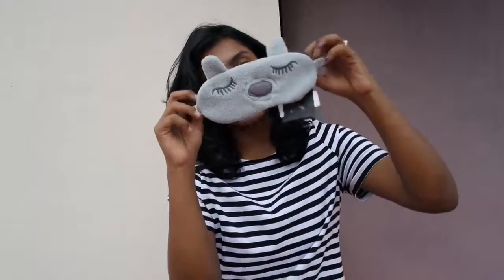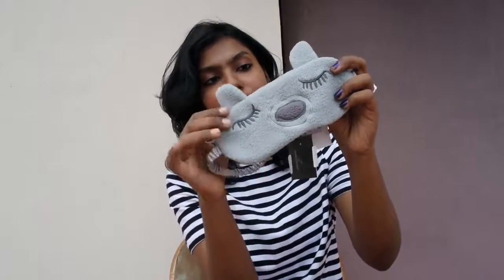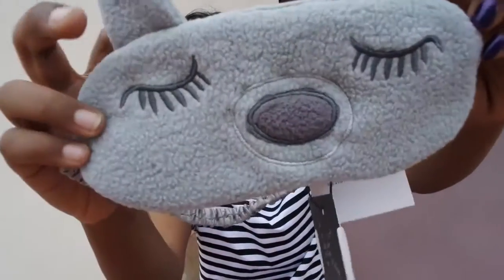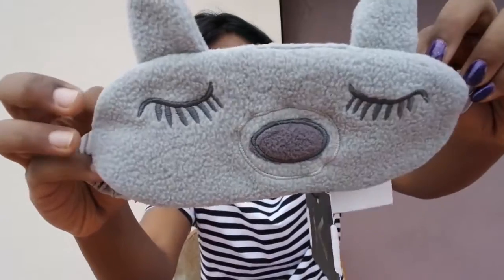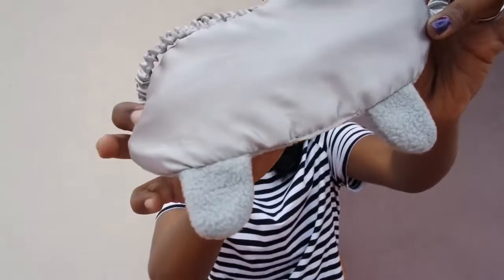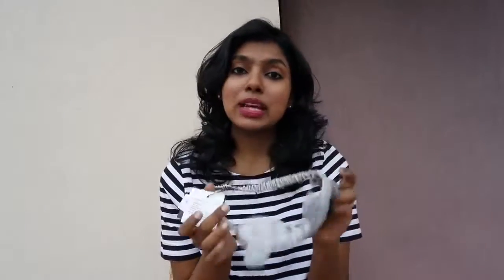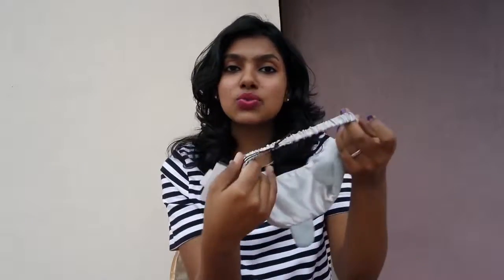Another cute item I picked from Coves is this eye mask — it's like a teddy bear print eye mask. It has this gray color fur going on, it's really smooth and really soft. The inner material is made of satin, it's very soft. It was originally $495 and on sale it came for about $200, so this is again a best buy. I really like it and the elastic is really awesome.